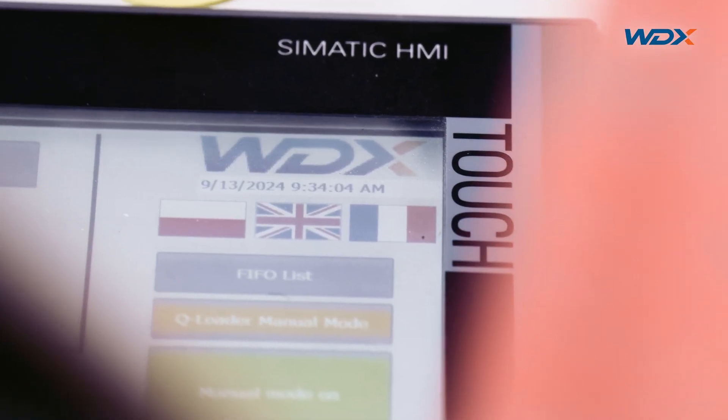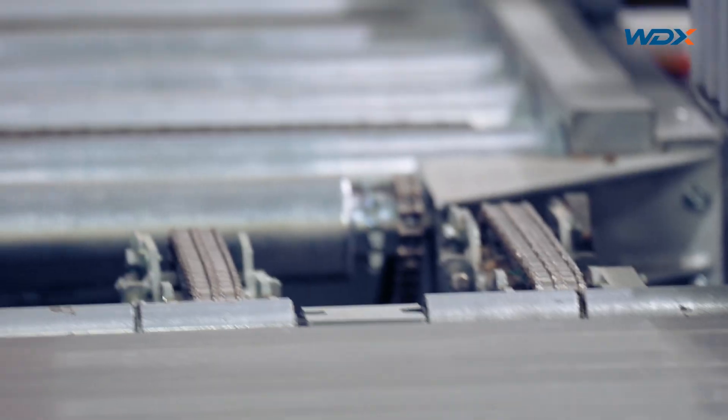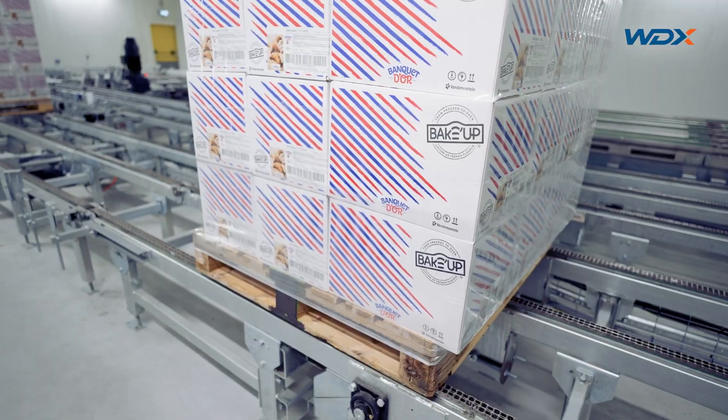In this case, our WDX engineers have set up two dedicated chain conveyor lines for specific load groups, automating the preparation process before loading.